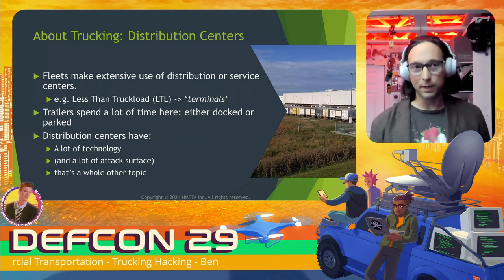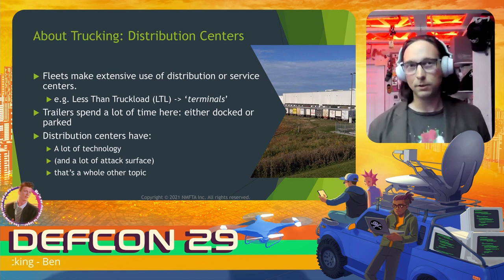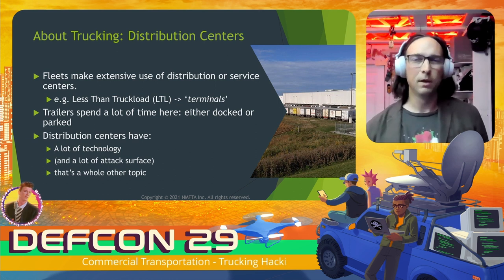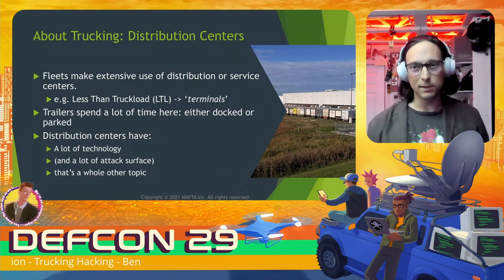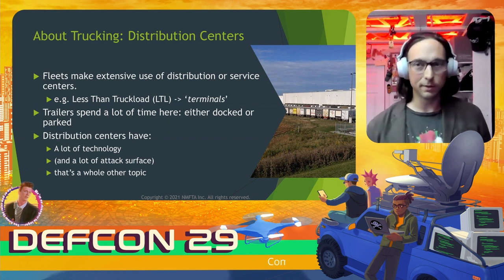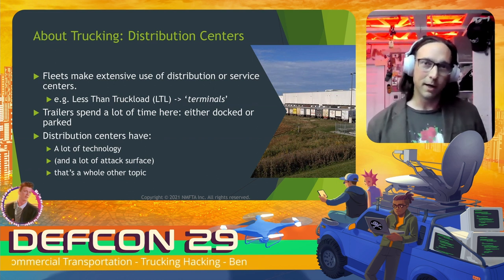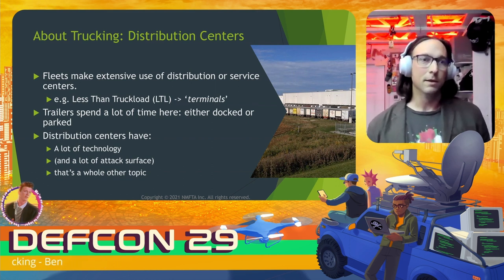Another big part about trucking is distribution centers. Fleets make extensive use of these. In LTL — less than truckload — these distribution centers are called terminals, and moving freight there is much more like moving passengers in air traffic than like packets in a network. You can think of LTL as how the postal service operates, with terminals as staging areas where freight gets regrouped into different trailers. These distribution centers have a lot of technology and attack surface — handhelds, tablets, IoT, and embedded systems pervade the distribution center today.